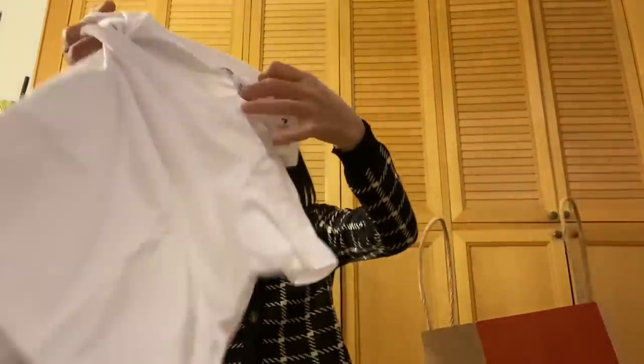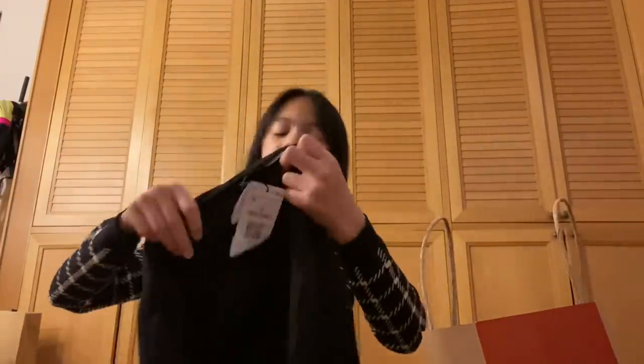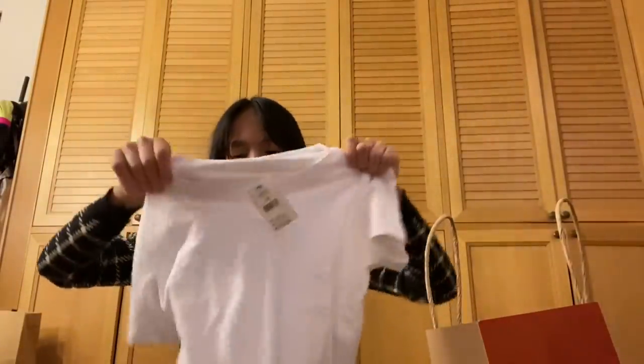Next I bought this crop top. It looks similar to the one I bought at Stradivarius. So the one from Stradivarius is the black one, and then I have the white one from Cotton On.